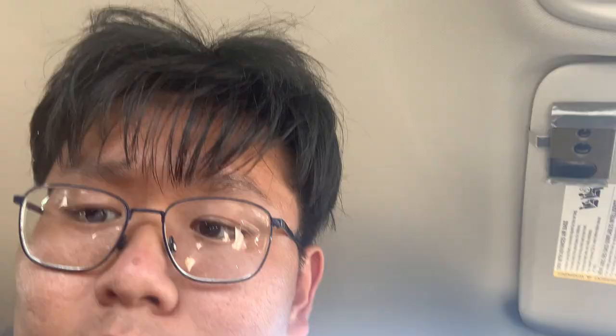Alright so the Bucky's haul is complete. How much did I spend? The receipt says I spent $148 — oh my lord. Which seems like a lot, yes it is a lot for a gas station, but a lot of it is stuff I'm bringing back for friends. And you can't put a price on love, you can't put a price on friendship.